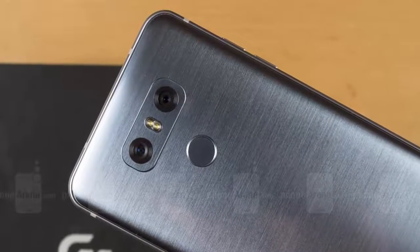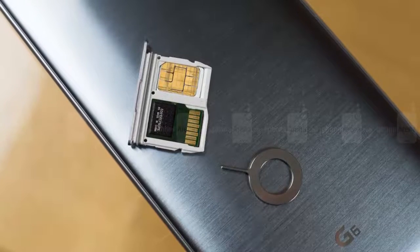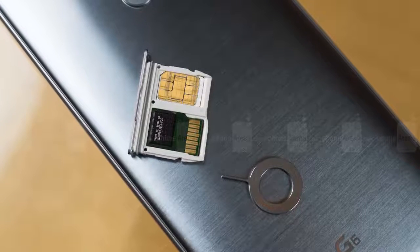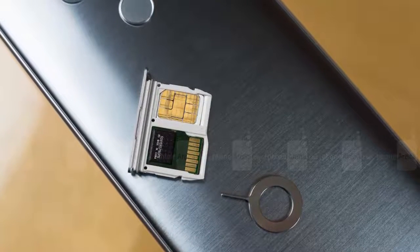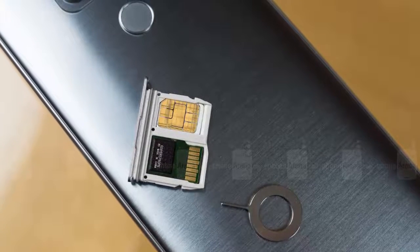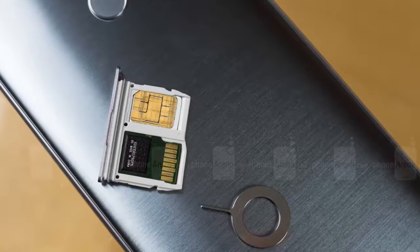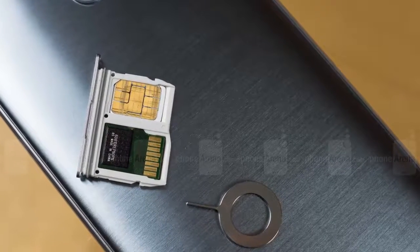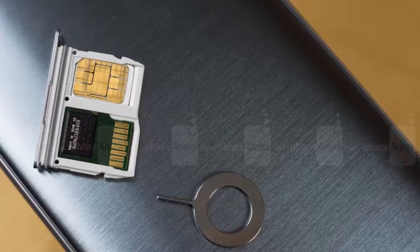We evaluated early LG G6 handsets, so software updates could impact both qualitative and quantitative performance. In day-to-day use, everything felt appropriately smooth — whether stretching an app to fill the extra tall screen or running a pair of them side by side. That said, certain benchmark tests brought in lower figures than we'd expect from this hardware configuration, and we're curious whether the unusual screen shape and resolution negatively impact performance. The G6 gets the expected 4GB of RAM, but it sticks with just 32GB of storage on the base model — a level that's becoming less synonymous with top-shelf phones.